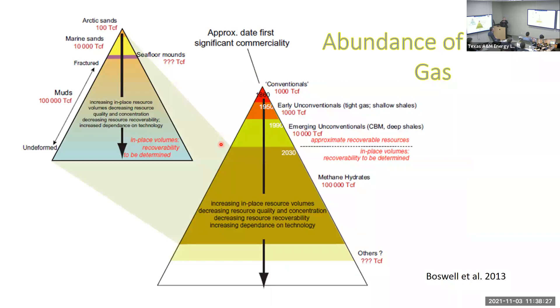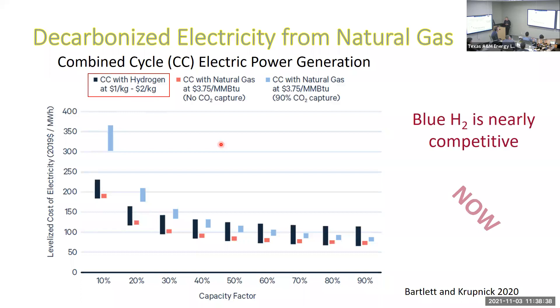Don't worry about running out of methane — we have at least a thousand years if we're supplying all energy through it. Regarding electricity, in combined-cycle electric power generation: black represents hydrogen, red is natural gas plants with no capture, and blue is natural gas plants with 90 percent post-combustion capture. Some people call using blue hydrogen for power generation 'pre-combustion capture' of CO2, and what this is showing is that this is becoming competitive today — people could be generating decarbonized power from natural gas now, competitively.